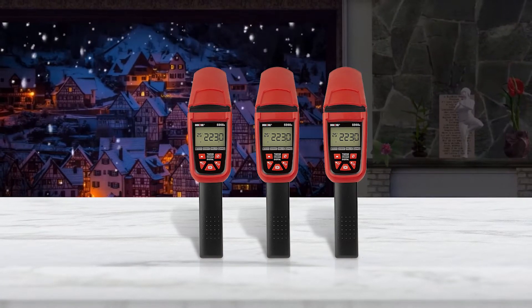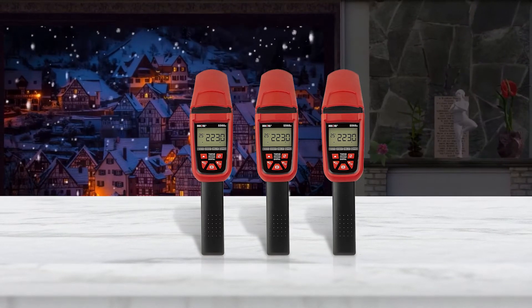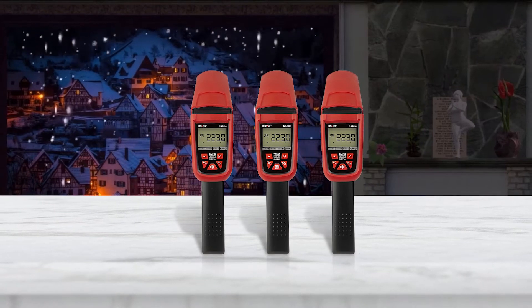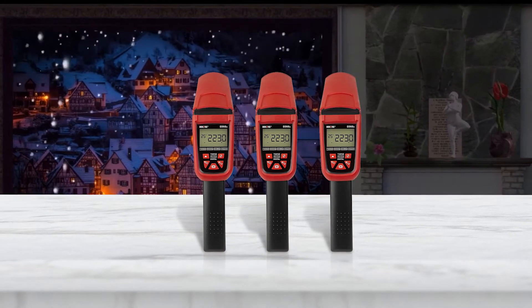This timing light comes with a handy molded plastic case for storage and protection. However, with this timing light, you may have to manipulate the setting when timing a motorcycle engine.